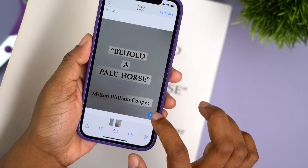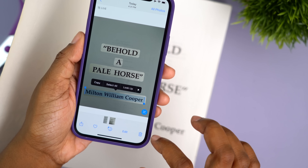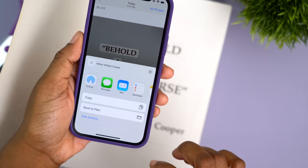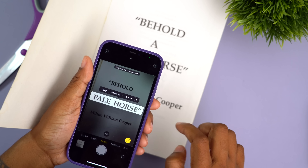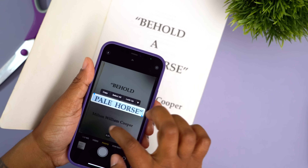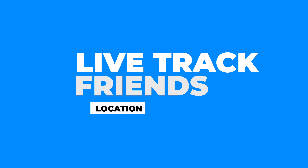Live Text is another feature I like. It's all done on-device, so you don't need a connection to use it. Long press text in an image within the Photos app to highlight the text it detects, or press the icon on screen to highlight all detected text. It seems to be trying to catch up with Google Lens, but even though it's not as evolved, I love that it's all done within the Photos app and it's off to a good start.